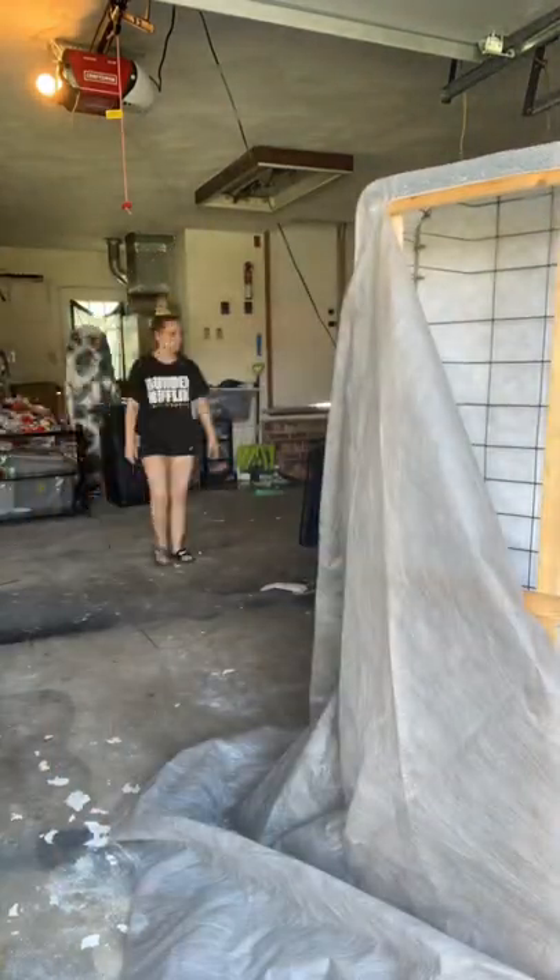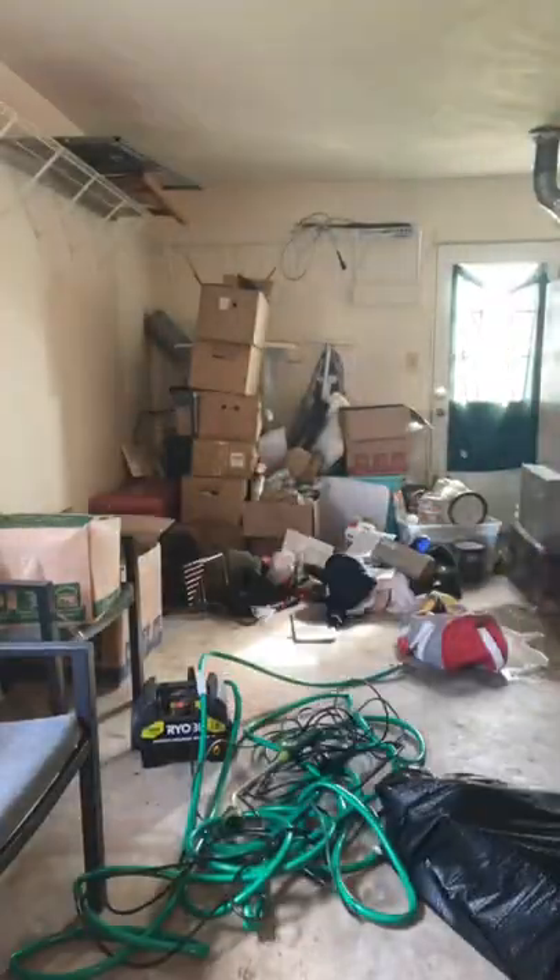We started to take some stuff that we knew was going to come back into the house, into the house, and I started to go through these boxes. Basically it's a lot that I need to unpack and really throw away, so click plus for more.